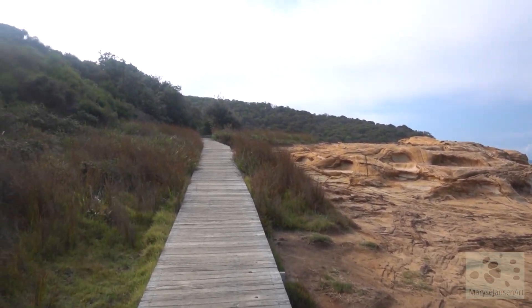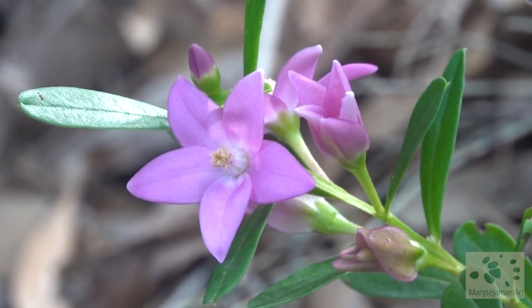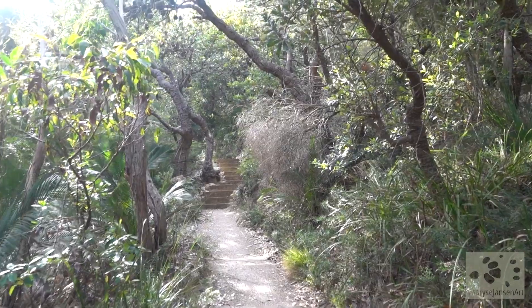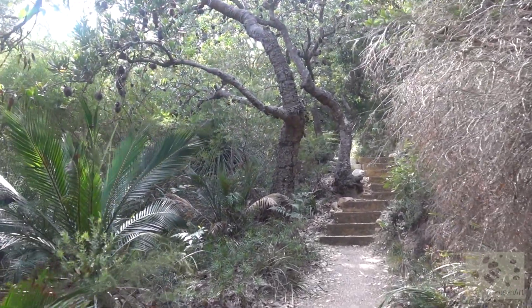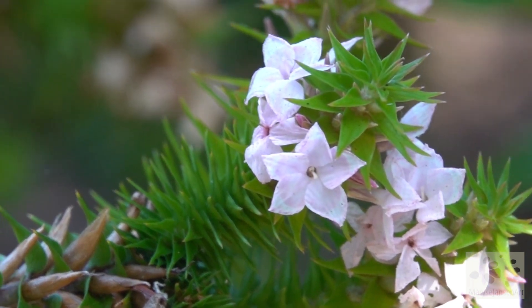This part of the walk goes along a pleasant boardwalk. And look at all the wildflowers that are flowering — so pretty! The vegetation keeps changing every time we turn away from the coast into the forest. It's just beautiful. And there are wattle birds everywhere, and more wildflowers.